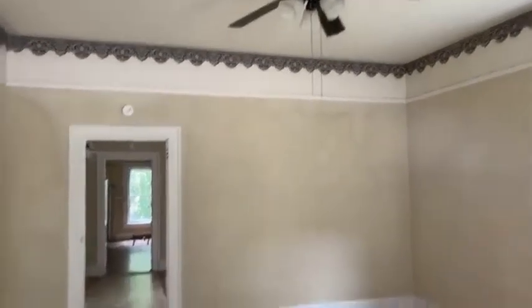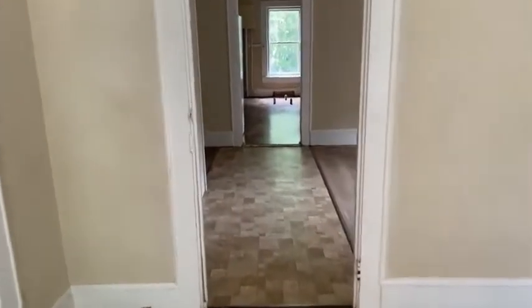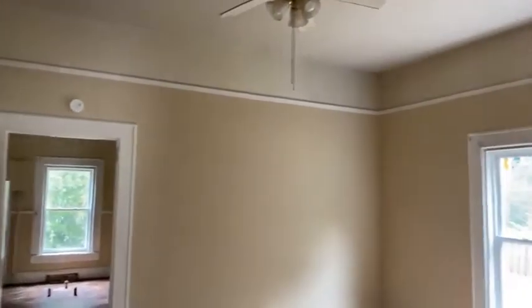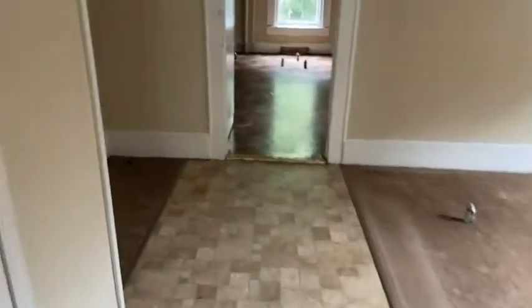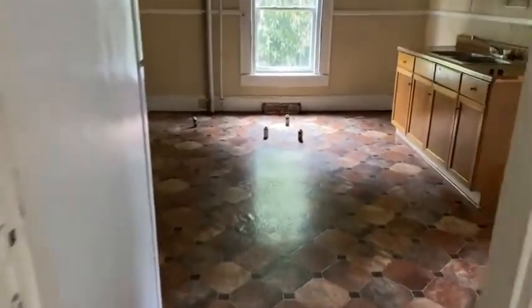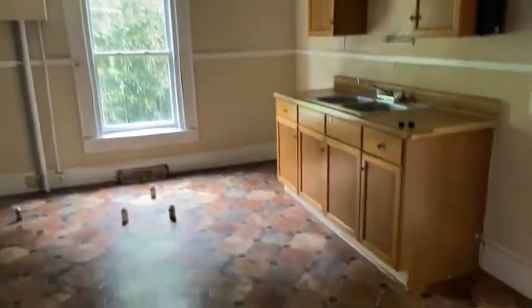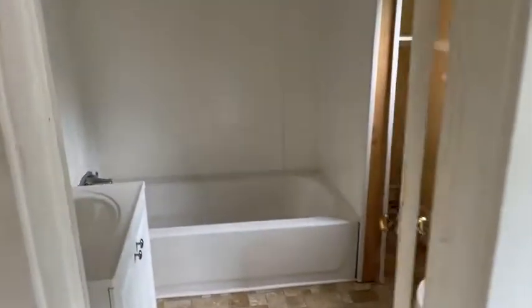Nice tall ceilings we're starting with. There's bedroom one. Huge kitchen. And a laundry. And the exit to a very nice sized deck. And a bathroom.